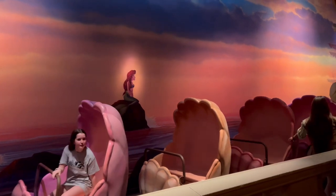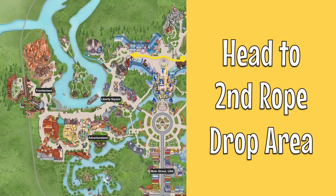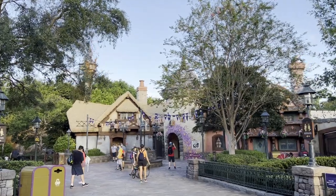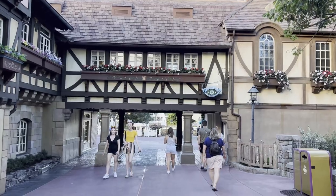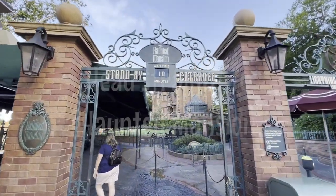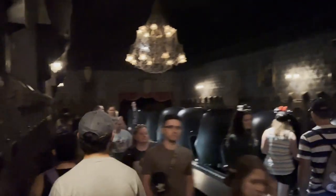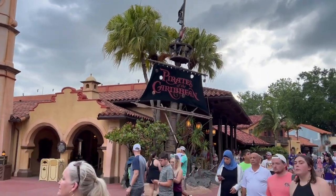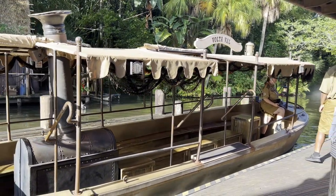We don't worry about a typical strategy until it gets close to the second rope drop, which is official park opening time. If you head past Peter Pan and It's a Small World and past the Rapunzel bathrooms, there's another rope held there until official park opening. Then they drop that rope to let you enter Liberty Square and head towards Adventureland and Frontierland. We head there and hop on Haunted Mansion — it should hardly have any wait at that point. Depending on your Genie Plus return time for Jungle Cruise, you may be able to hop on Pirates of the Caribbean before that.